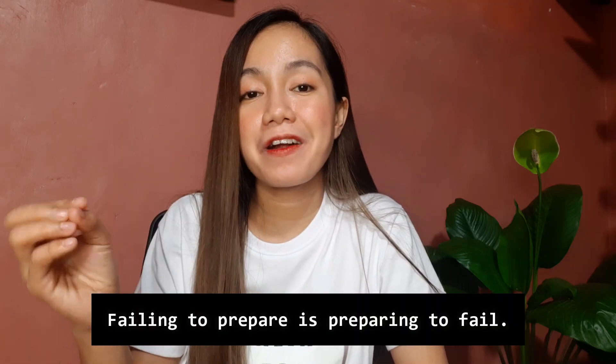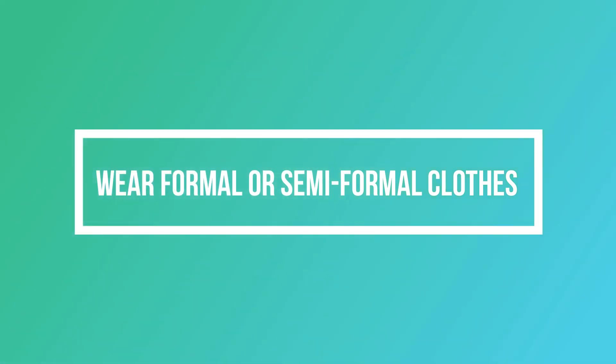Tip number four: wear formal or semi-formal clothes to make yourself presentable. Avoid wearing revealing, too dark, or flashy clothes that would make you appear unfit to be a teacher. You must look neat and professional — someone who is easy on the eyes. Online schools require teachers who will represent their schools in the best possible way, so fix your hair, wear light makeup. Even male applicants must apply light powder to appear fresh, because we cannot undo the first impression. By the time you open the camera, you should already be able to impress them.